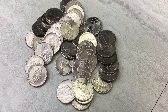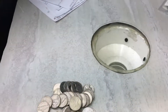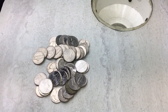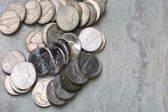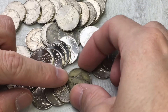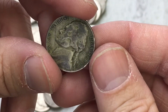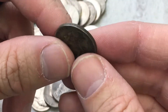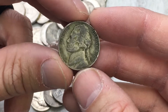I can't believe it, but we might have another war nickel. I think we're on like the 7th or 8th roll. Can you guys see it there? Oh man, that would be crazy. I think it might be — oh yeah. It's another P, and it's a 1945. Beautiful. 35% silver. Maybe there's even more.